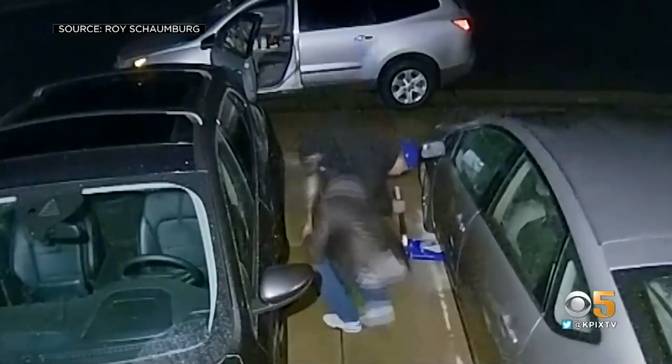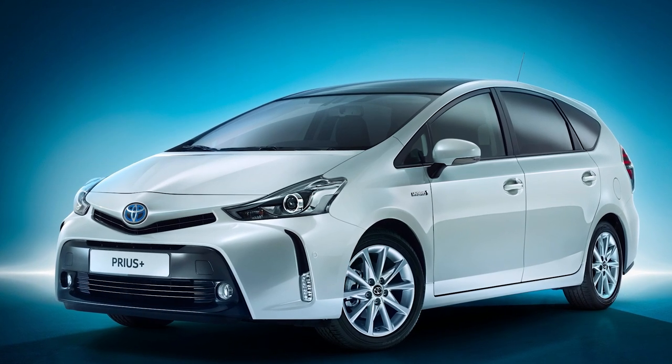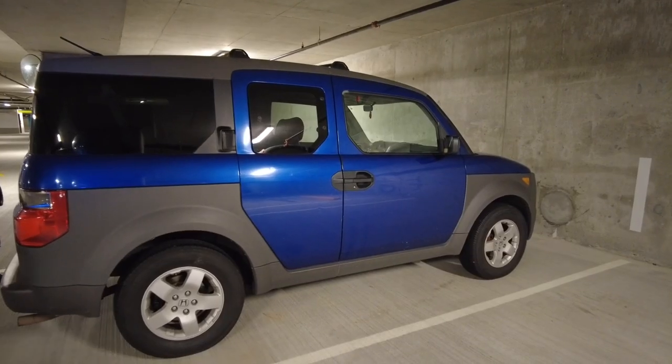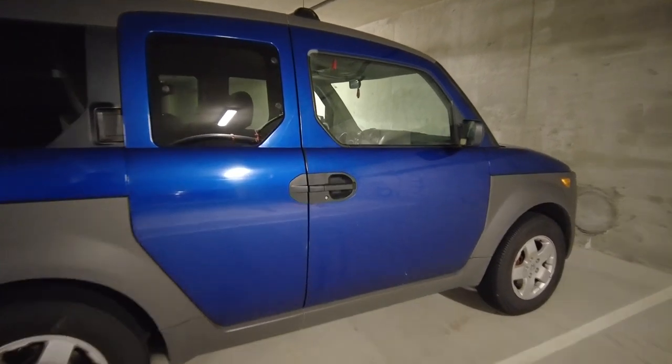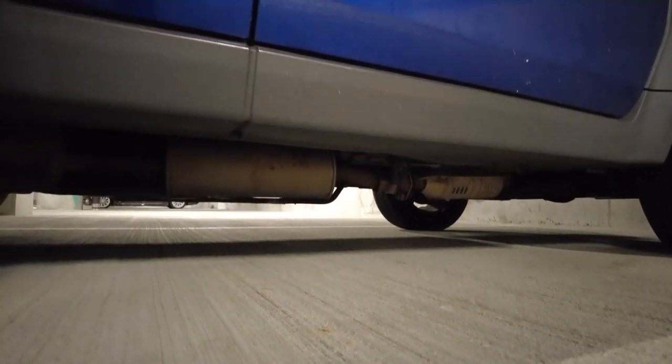These thieves are targeting a few cars in particular. The first one being a Toyota Prius, whose catalytic converter contains a high amount of these precious metals, and also Honda Elements, whose catalytic converters are easily accessible underneath the passenger side door. They're also high off the ground, so you don't even have to jack up the vehicle to access the catalytic converter.